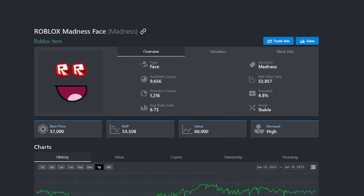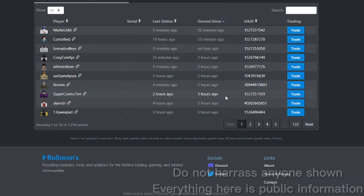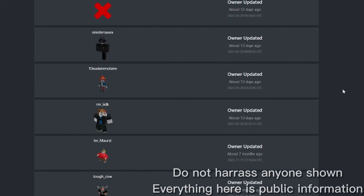There's a thing on every Roblox item called a UAID. So here's a Roblox item called Madness Face. Really quickly I'm gonna go to UAIDs as you see on the bottom, and I'm gonna go ahead and click a random one. As you see, it looks pretty normal — a couple days — and then you see this: it goes from 7 months to 10 days.